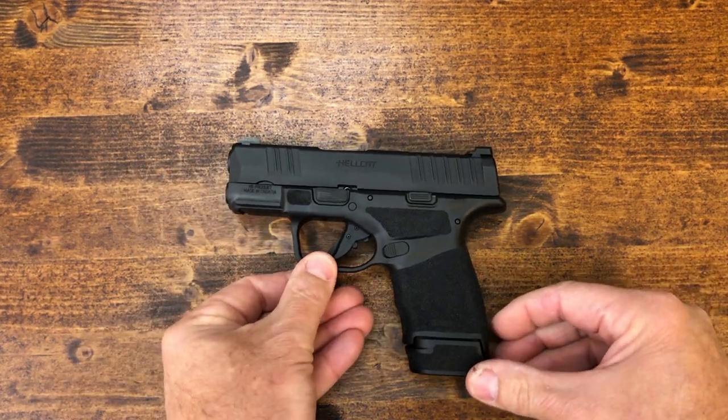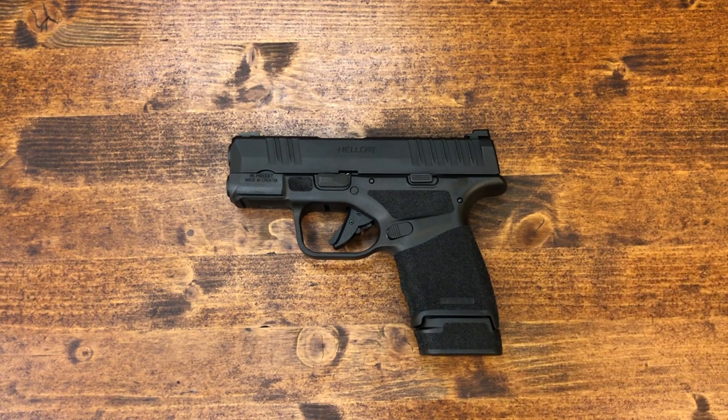So there you have it guys — the Springfield Hellcat. Thank you so much. It's been a longer video than normal but there was a lot to say and I wanted to make sure I did all the comparisons. Bear with me — I did this video in one take only. For the first time I did film some shooting video and I'm going to pepper the video with the shooting as well. Anyway, thank you very much, thanks for sticking through the whole thing, and until the next one — God bless.